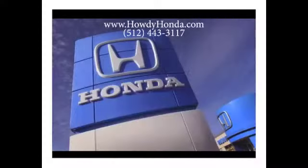Whether you'd like to schedule a test drive or visit us online to browse our inventory, our website is www.HowdyHonda.com.